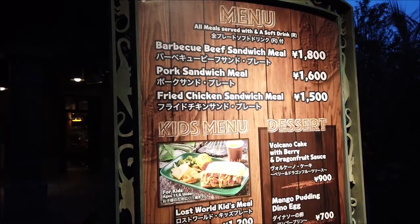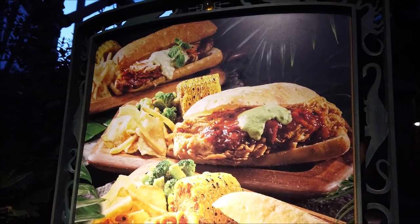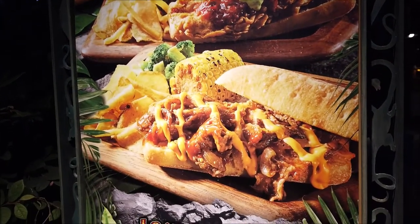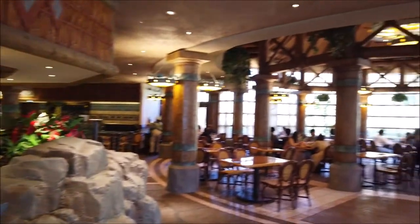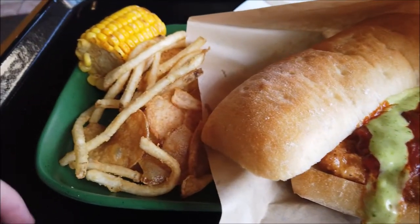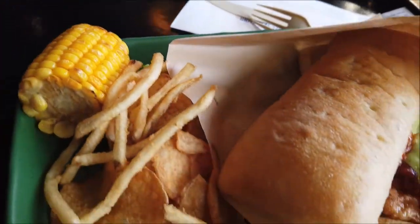Here's the main menu. They have three different types of sandwiches and a few desserts. Here's a better picture of the sandwiches — you have pork in the back, fried chicken in the middle, and steak on the bottom. Here's a look inside the Lost World Restaurant. Here's the fried chicken sandwich with basil mayo. There's a little bit of green stuff in there, so it's healthy.